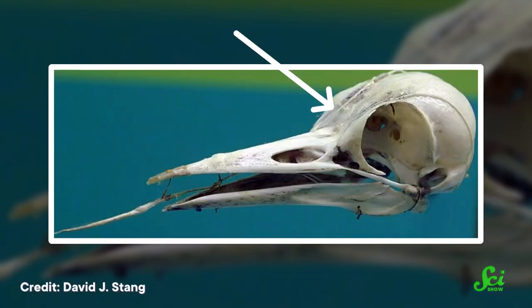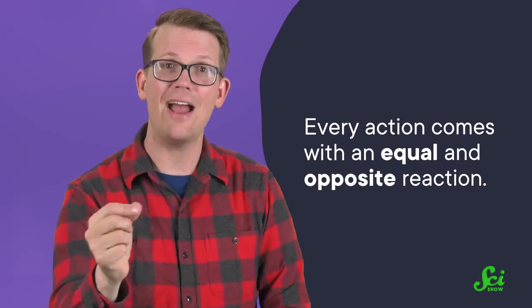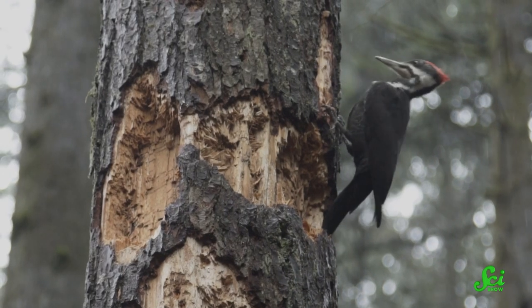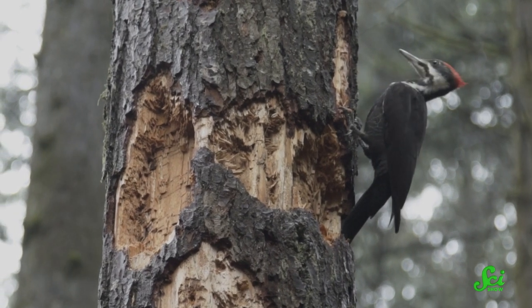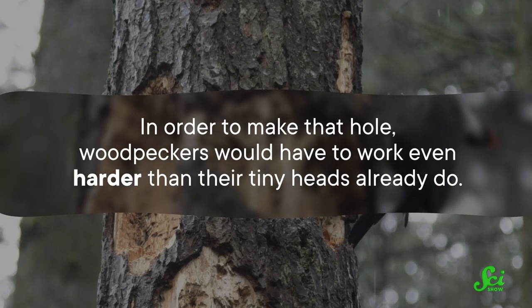The front of a woodpecker skull is made of a spongy kind of bone, which scientists hypothesized acted as a shock-absorbing material. But there's another one of Newton's laws that gets in the way of that hypothesis: every action comes with an equal and opposite reaction. If a woodpecker's skull were absorbing the brunt of the impact, that would also mean the skull is applying less force to the tree — and that's not what they want. In order to make that hole, woodpeckers would have to work even harder than their tiny heads already do.